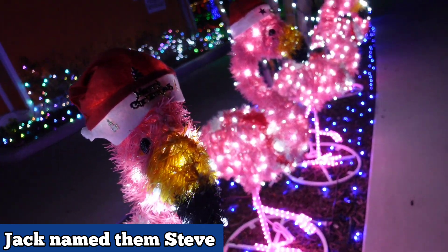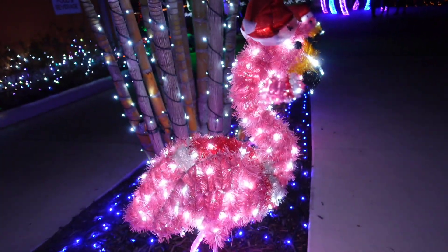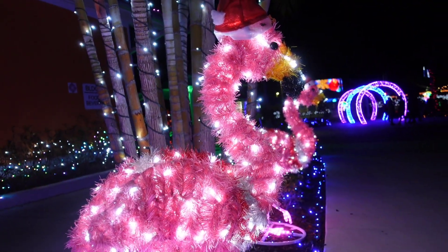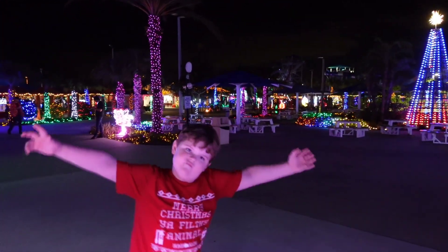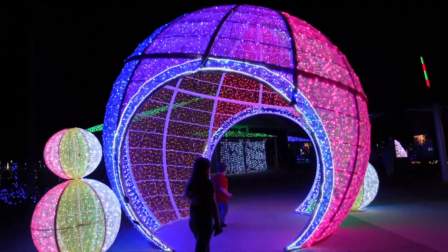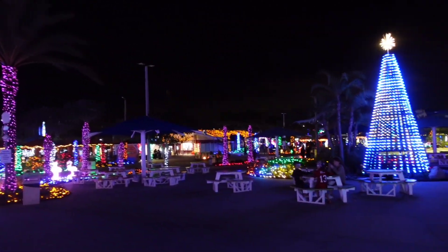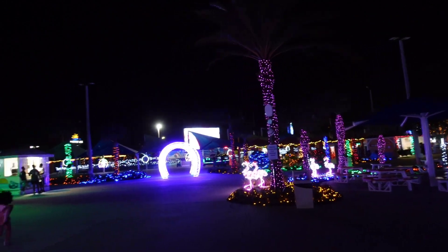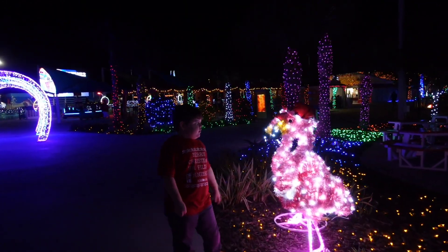There are some fun interactive photo ops here, including a flamingo one and what looks like a beach ball or ornament — it's really cool. One thing unique about this event is that it's island-themed, so you get a very tropical Florida Christmas vibe, with flamingos throughout.